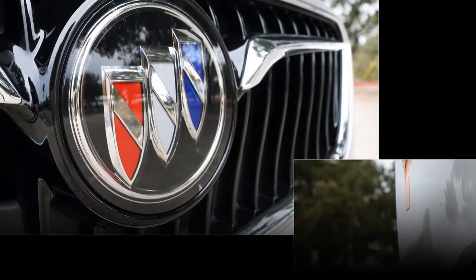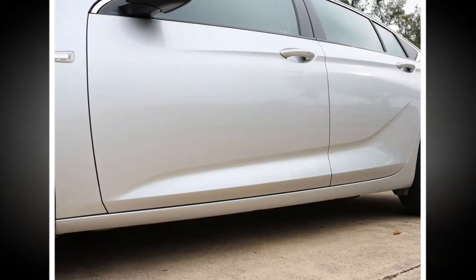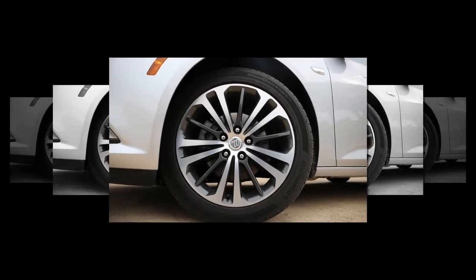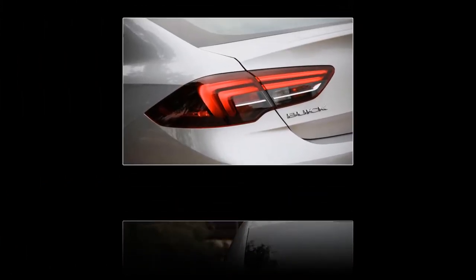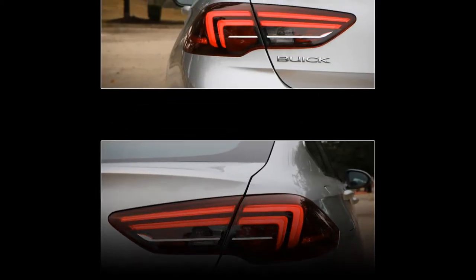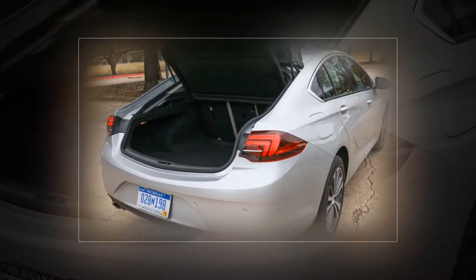So when Buick revealed its redesigned 2018 Regal as a clutchless hatchback Sportback and high-riding wagon TourX models, with no sedan at all for the United States, we wondered if that meant Buick had doubled down on the Regal's European nature. Despite its Eurocentric body styles, the Regal would actually feel like a Buick this time. Now that we've gotten a taste of the new Regal Sportback — first in the form of an Opel Insignia and now in Buick livery — we can say that the new Regal Sportback is every inch a Buick. A Buick that has been to finishing school in Europe, yes, but still a proper Buick.